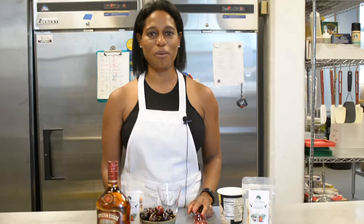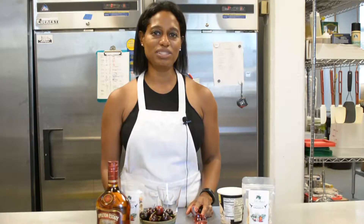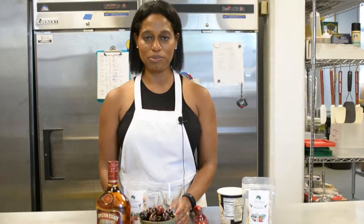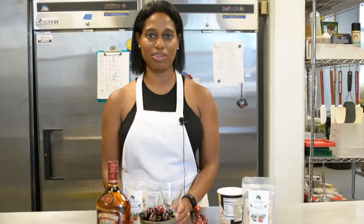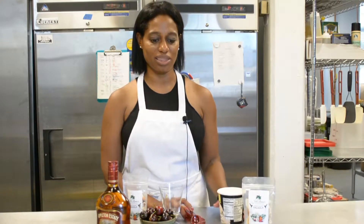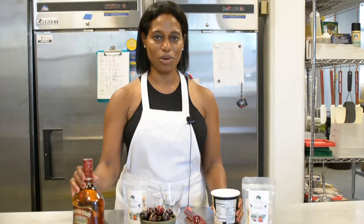I'm Julianne from Julianne's Tropical Kitchen and today I wanted to share with you a simple dessert that is inspired by my trip this summer to Italy. We went up to the north of Italy near the Swiss Alps and while we were at the restaurant I had this delicious ice cream that was made with grappa, and I thought why not use our Jamaican Appleton rum.